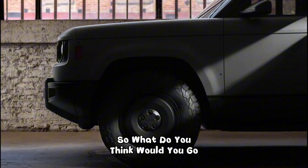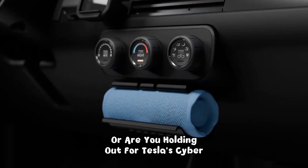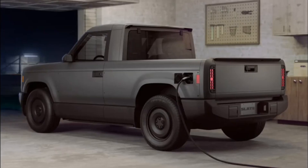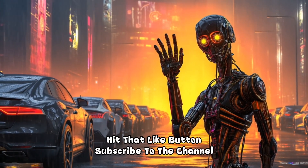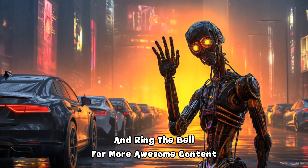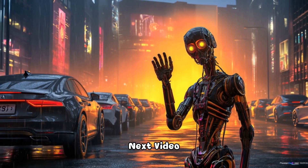So what do you think? Would you go for the Slate Truck, or are you holding out for Tesla's Cybertruck? Let me know down in the comments. If you enjoyed this video, hit that like button, subscribe to the channel, and ring the bell for more awesome content. Thanks for watching and see you in the next video.